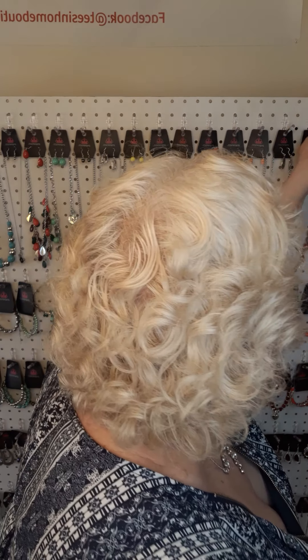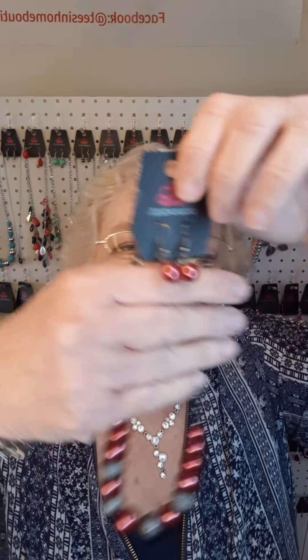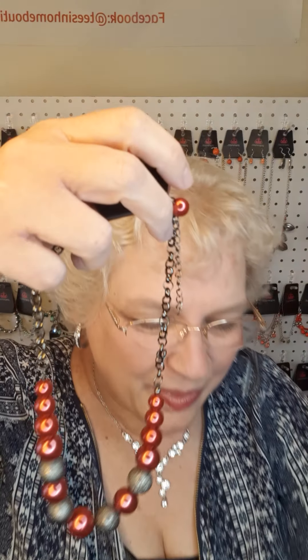This is also a short necklace. The short necklaces run about the length of the one I have on, although this one has a long elongated piece coming down here. This necklace is number 342. Now also in the red — this is your Buckeye colors. The number is 112.